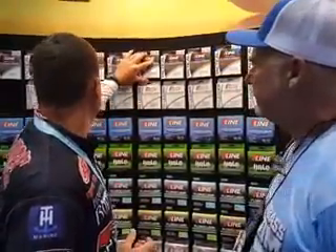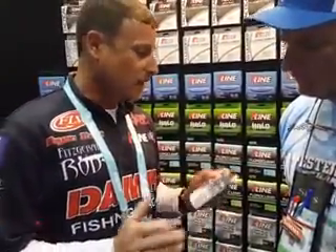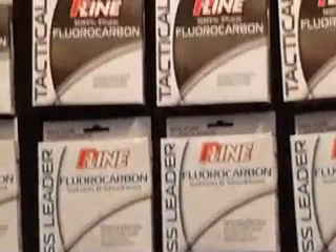Of course. And what makes this line unique — the six pound line, if you look at it, it's actually a smaller diameter and it's stronger than most other fluorocarbons on the market right now. So this is going to be something the guys throwing drop shot, shaky head, jig head worm, or something like that — throwing light line — they're definitely going to want to check out the six pound Tactical.